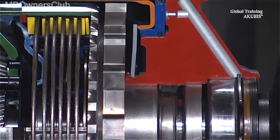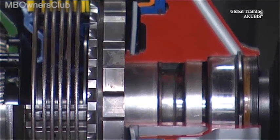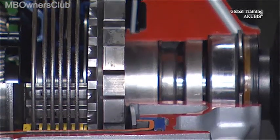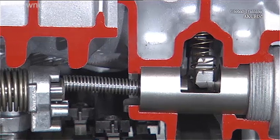Here is the park pawl gear. And below that, the control for the parking lock.